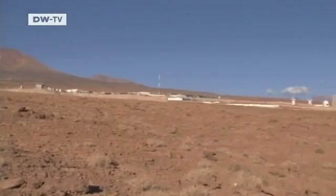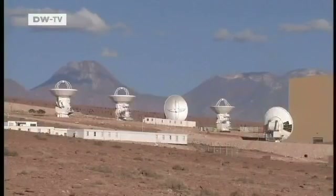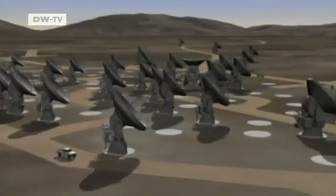The European Southern Observatory has already started to build another telescope there. Called ALMA, it will have an array of antennas that will scan the universe in the radio frequency part of the spectrum.